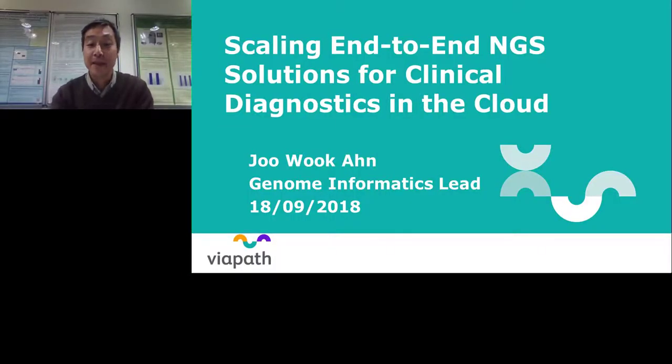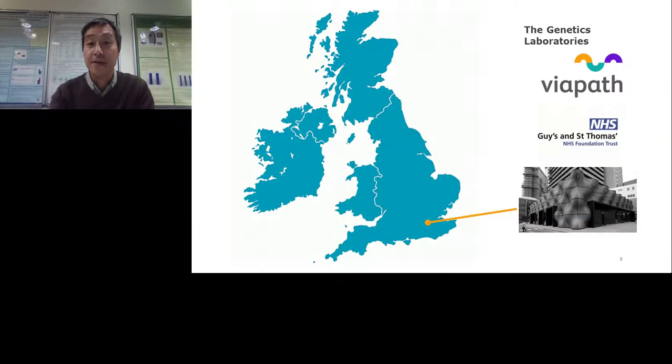Thanks, Alessandro. I'm Vuk, the Genome Informatics Lead at the Viapath Genetics Laboratories. I wanted to start by giving you a little bit of context about us. We are the Genetics Laboratories at Viapath, which is based at Guy's Hospital, itself part of Guy's and St. Thomas's NHS Foundation Trust. Viapath has spun out of the NHS some years ago and is now one of the largest pathology providers in the UK. We have over 60 laboratories spread across four sites, mostly in and around London. The Genetics Labs works closely with the clinical genetics unit at Guy's Hospital, and we serve a population of around 6 million people in the southeast of England.